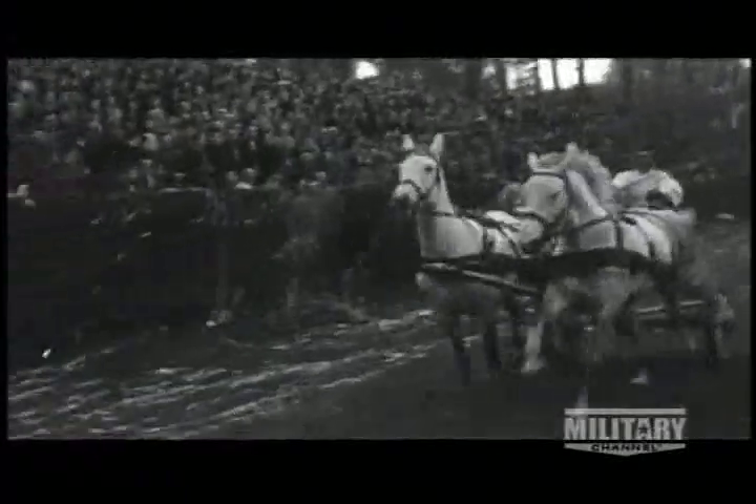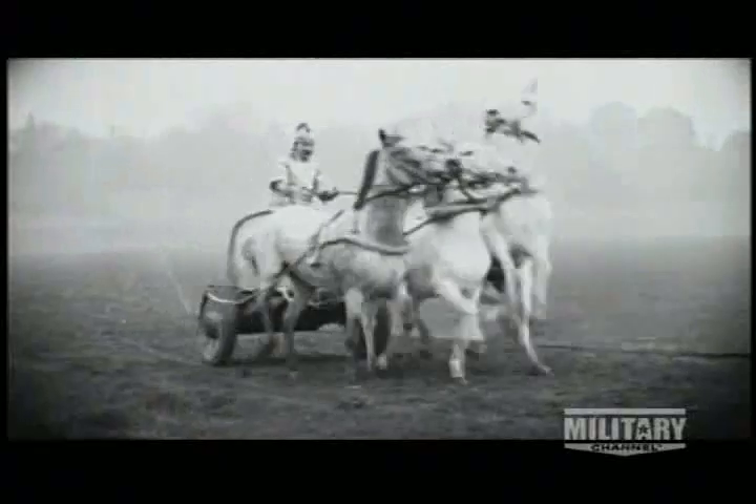In 2000 BC, chariots were used like modern APCs, rapidly deploying and extracting warriors on the battlefield. There were some chariots that made excellent fighting platforms and gave a certain amount of mobility, but not a lot of protection. It really wasn't until the 20th century that an infantry soldier could expect to move rapidly across the battlefield with some kind of assistance and be protected.